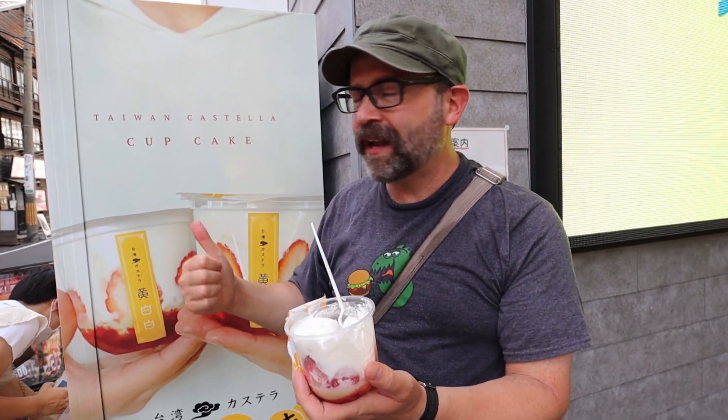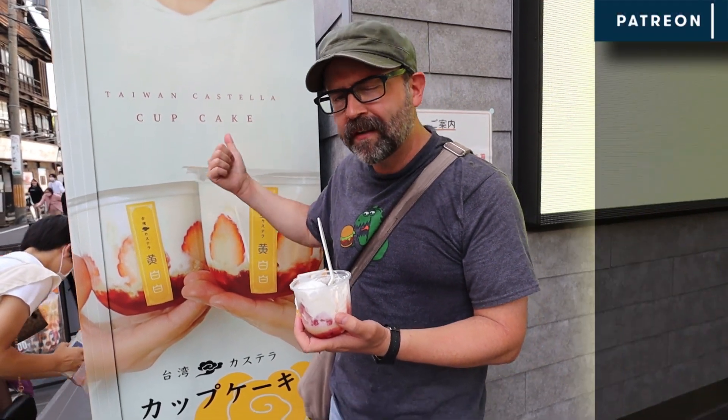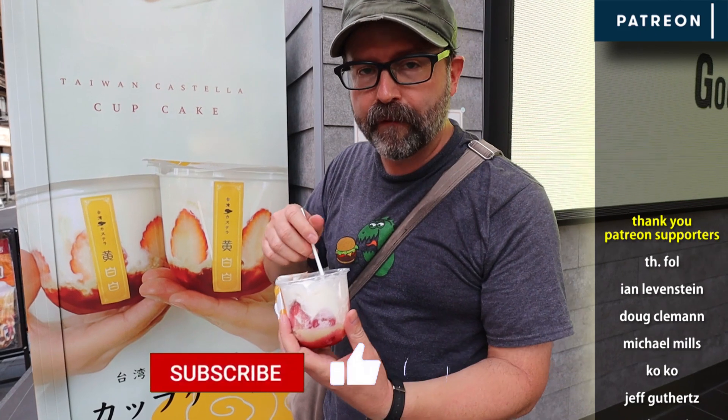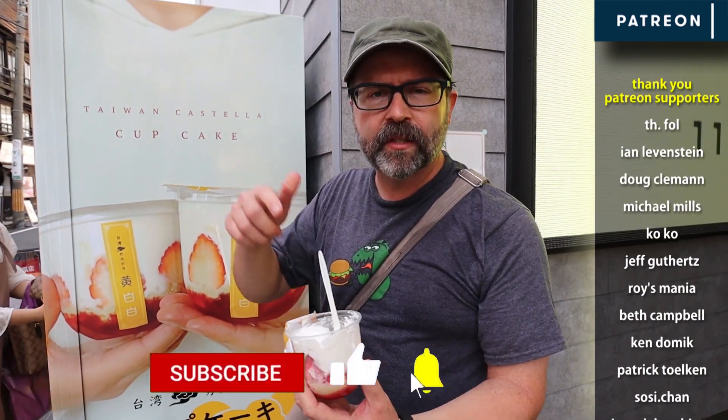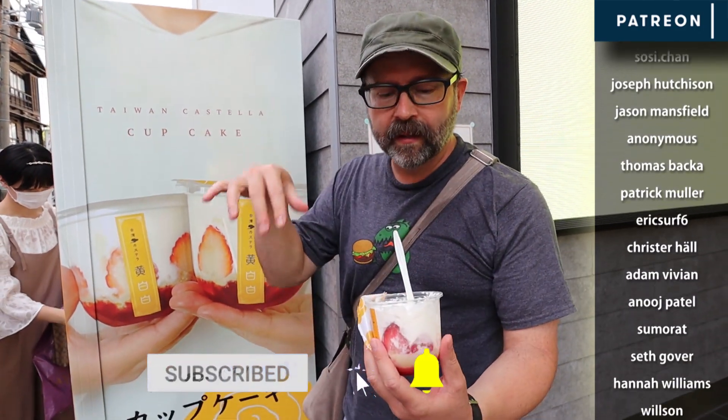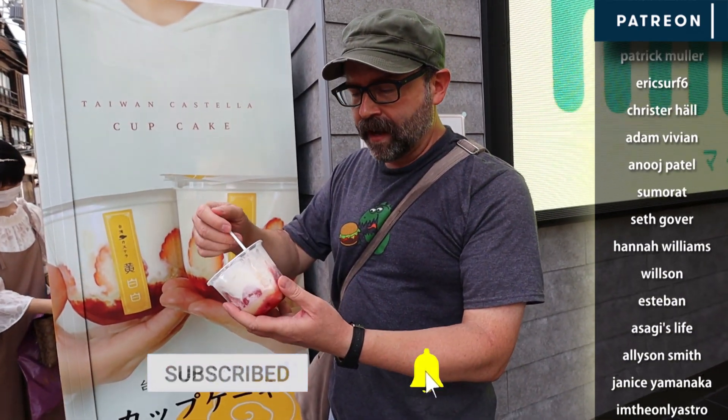If you're in Nagoya and you come across one of these machines, it's 600 yen but totally worth it. I just want to say thanks to Tomoko for filming for me. We also shot a few videos you can check out here on this channel and over on her channel as well — I'll put a link downstairs.